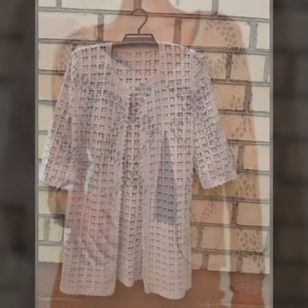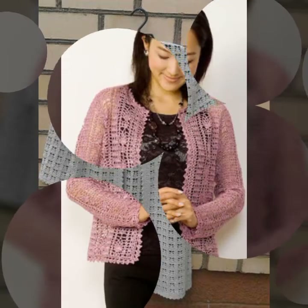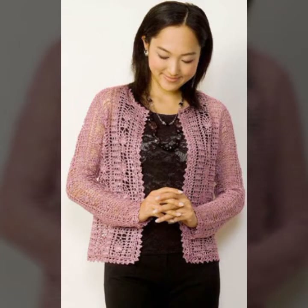Viewers, today I am going to show you very trendy and stylish cardigans with new ideas. I hope that you also like these beautiful and trendy cardigans.